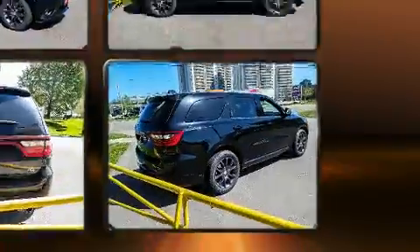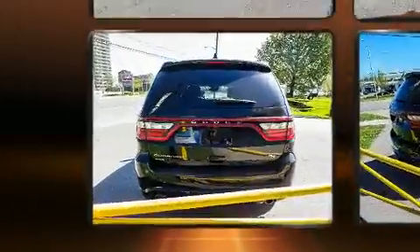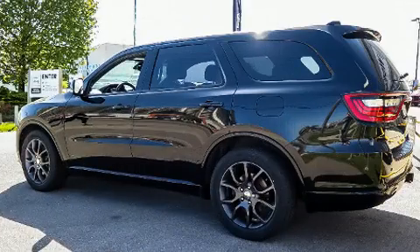Dodge prioritized practicality, efficiency, and style by including a tachometer, power front seats, an automatic dimming rearview mirror, a power rear cargo door, and more.